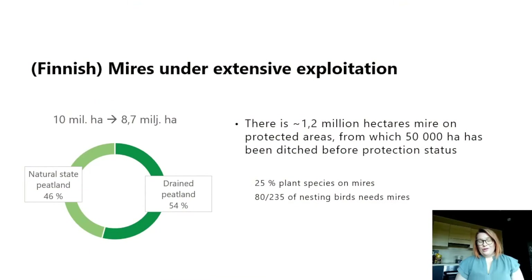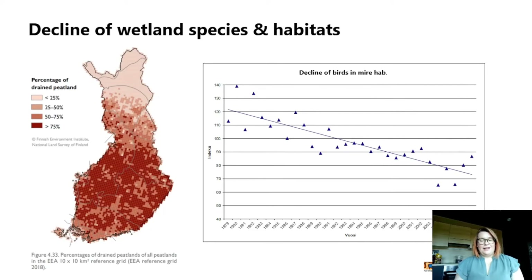Also in Finland, mires have gone under extensive exploitation. From 10 million hectares of mires, we have nowadays roughly 8.7 million hectares, and less than half of it is in a natural state. We have already protected 1.2 million hectares, but about 50,000 hectares of that has been ditched before the protection status. In some parts of southern Finland, over 75% of the peatland has been drained, and it of course affects our flora and fauna. The graph shows the decline in birds that live in mire habitats, and this change has happened fast.